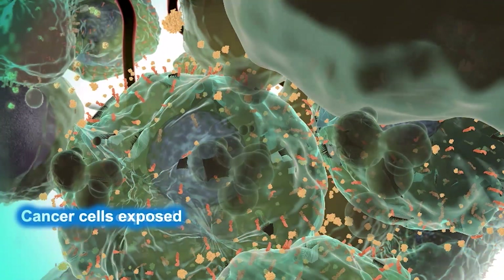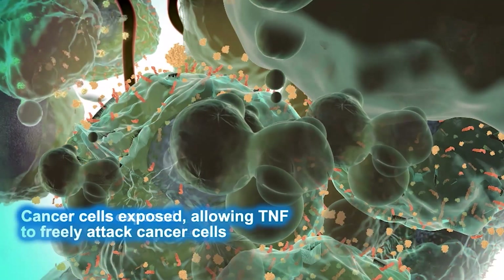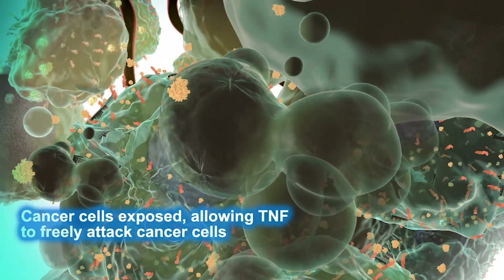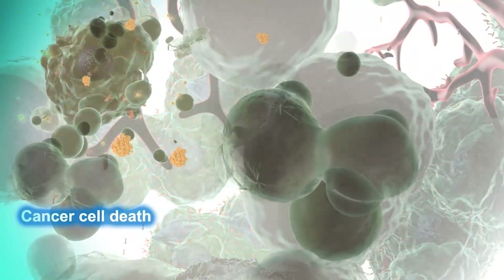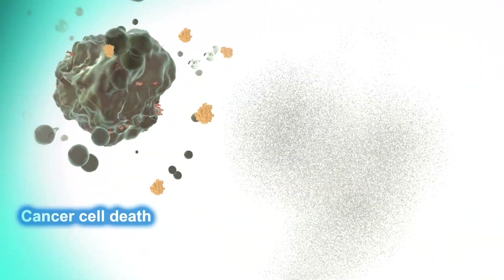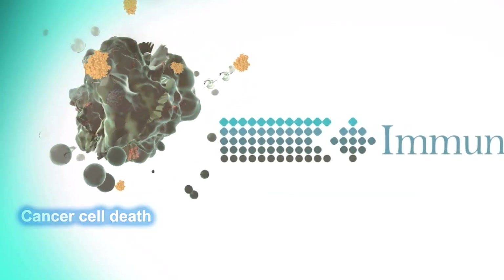Immunophoresis has the potential to treat all solid tumor cancers and be used alongside other cancer treatments without harming healthy cells or sacrificing patient quality of life. At Immunicom, we are reimagining healing.